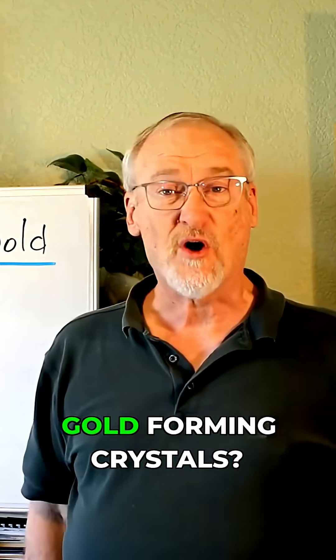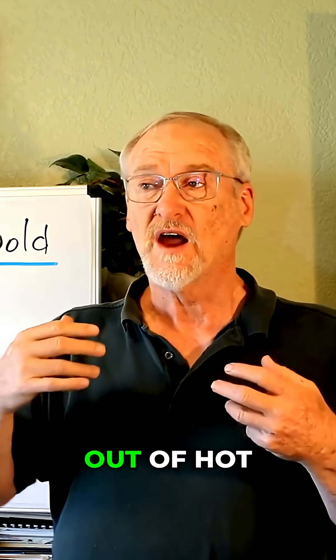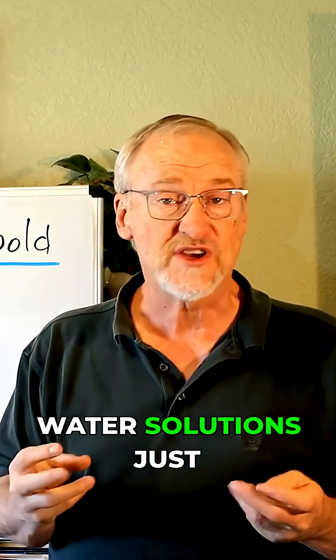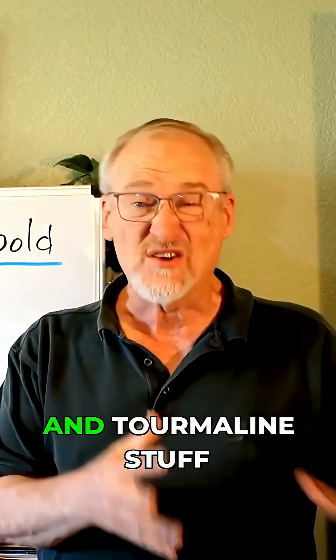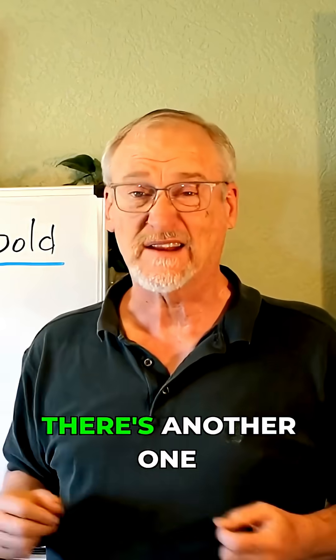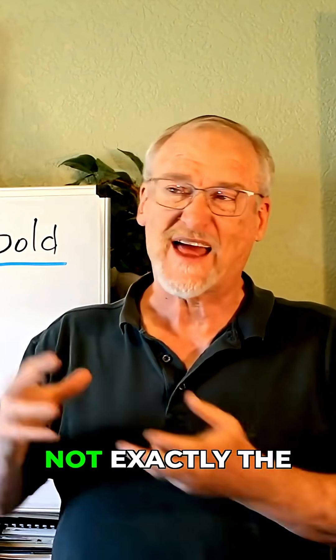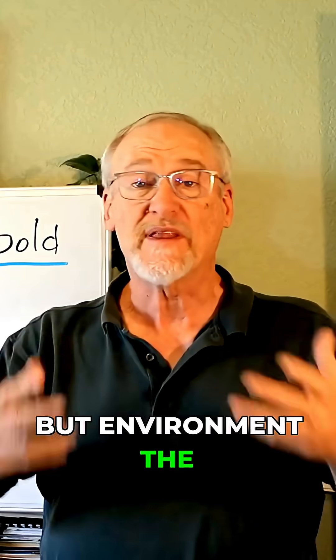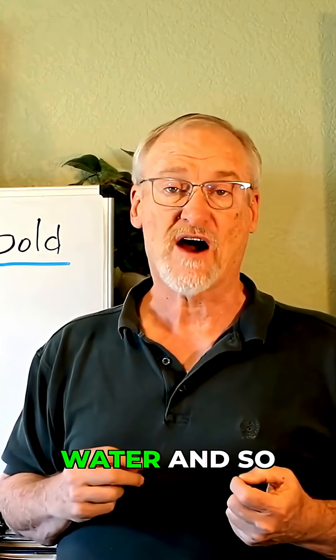But did you ever think about gold forming crystals? The truth is gold forms out of hot water solutions just like the quartz and the garnet and tourmaline and other stuff like that that form beautiful crystals. Fluorite is another one. It forms in not exactly the same kinds of environment, but the same environment in the sense that it's crystallizing out of hot water.